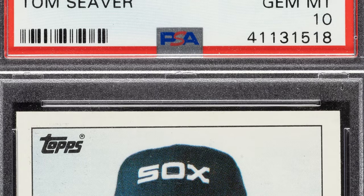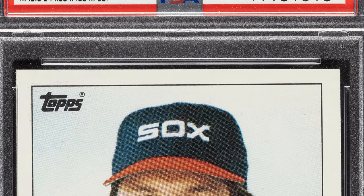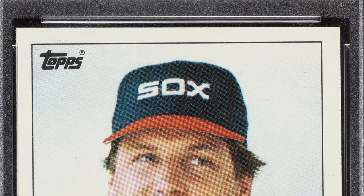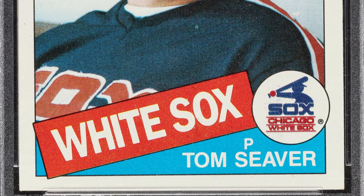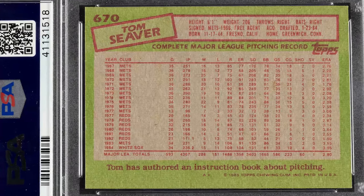Welcome back to Couch Collectibles. Hope you guys are having an awesome day. We're going to start with a 1985 Topps Tom Seaver card and go all the way up to 2017. This card is graded at a perfect grade — a Gem Mint 10 by PSA. That's where the value is at. If you can get a Gem Mint 10 on specific cards, you're talking some good money. This card ended up selling at auction for over $900 because of that grade by PSA.